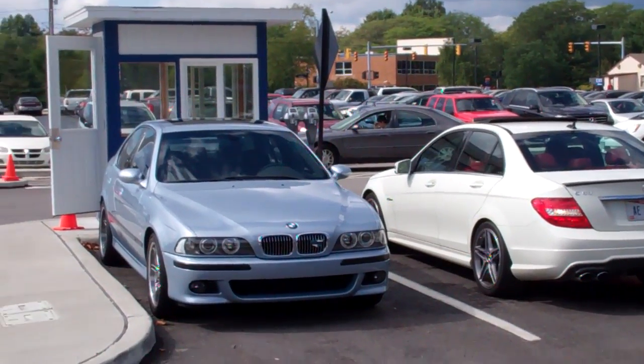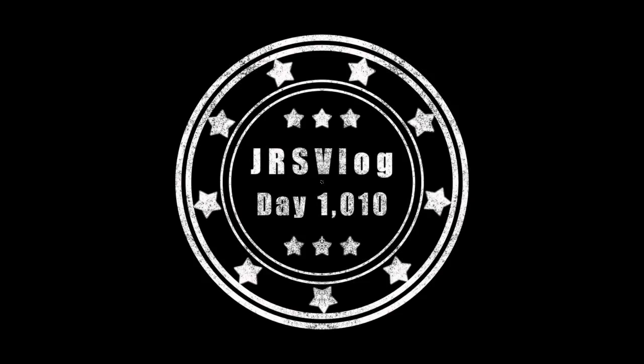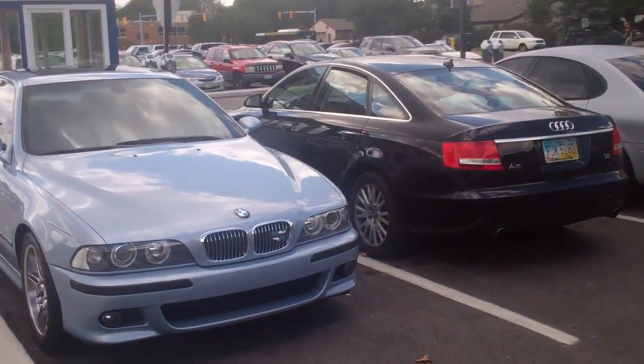God damn it! That's the only time a more powerful car is parked next to me in a long time. Now it's an Audi.